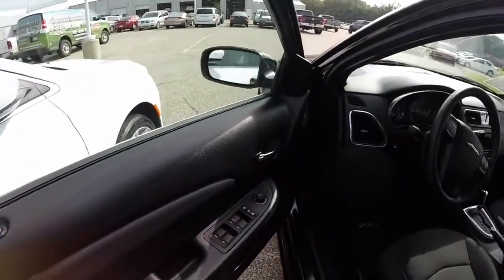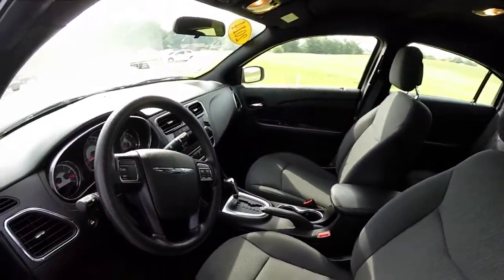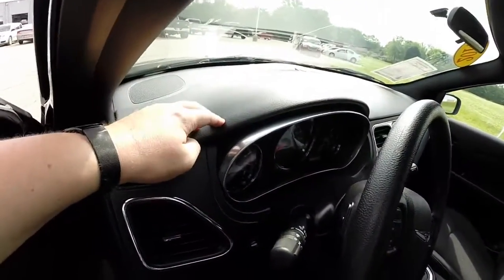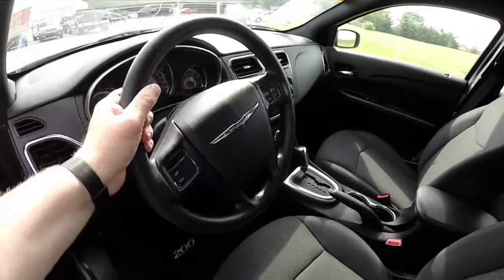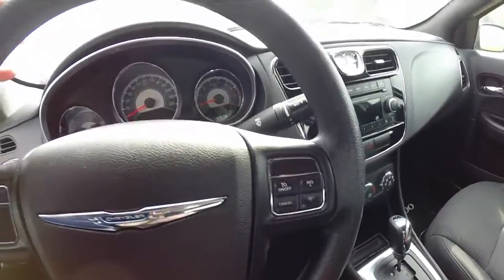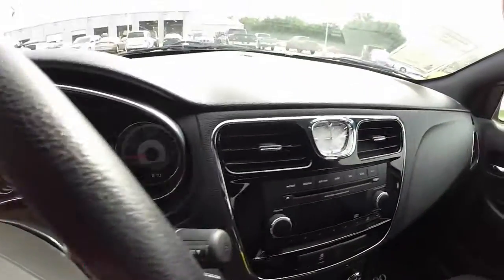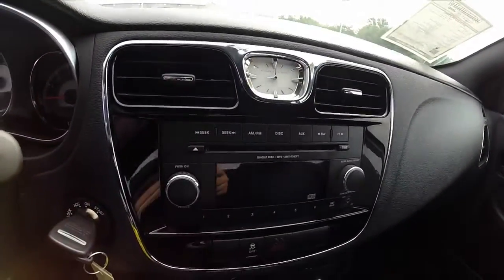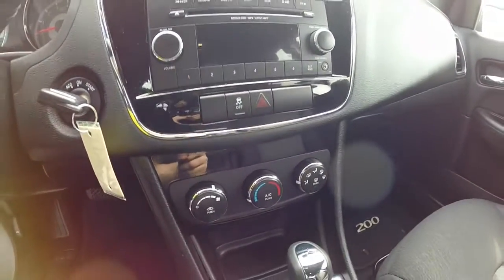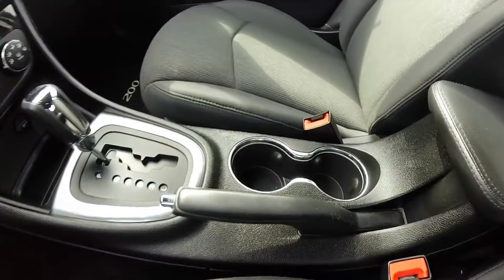Looking on the inside of the 2014 200 — they improved the interior over what the Sebring was. Fit and finish is a lot better, with a soft-touch dash top instead of plastic. This particular vehicle doesn't have a trip computer but does have cruise control, and it has 12,870 miles on it. The interior has a piano black finish, analog clock, single-disc CD player, and does not have Uconnect. It has manual air conditioning, automatic transmission, and illuminated cup holders.